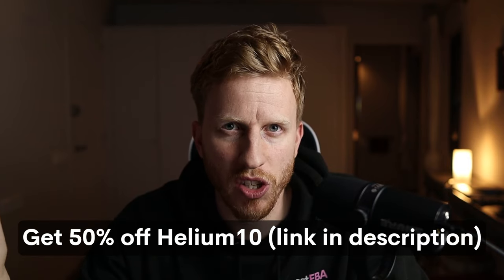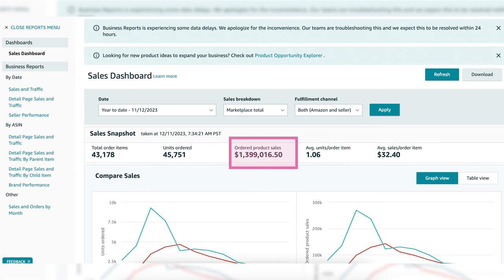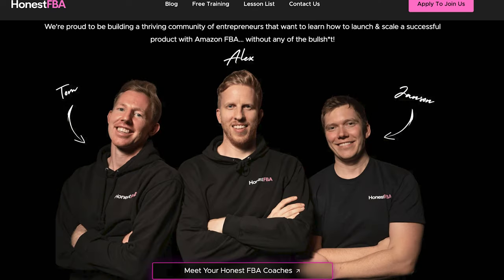If you've never used Helium 10 before and want to give it a try, they've got a 40% discount on right now — check the link in the description. My name is Alex, I'm a seven-figure Amazon seller. My business partner Tom and I have a seven-figure brand, and our other business partner Jansen also has a seven-figure brand.